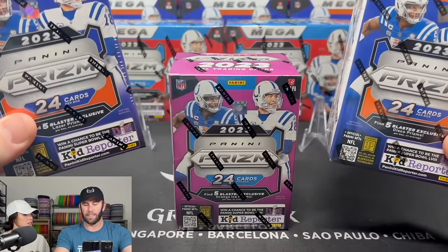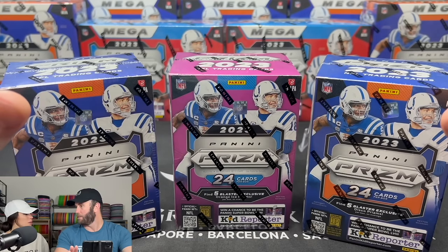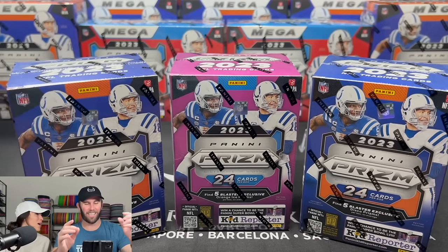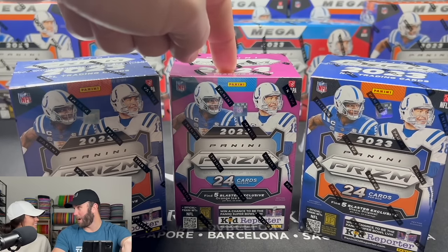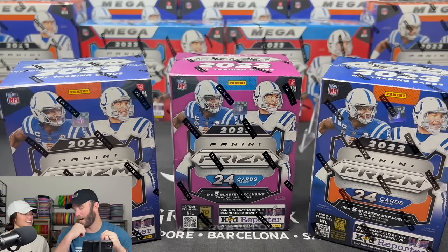So a little more pricey — these are $29.99, making the hobby blasters almost double, actually more than double. What we're going to do is open both of these and compare it to this. We're going to do comps at the end of the video to see what wins — Target and Walmart versus the Hobby Blaster Box.